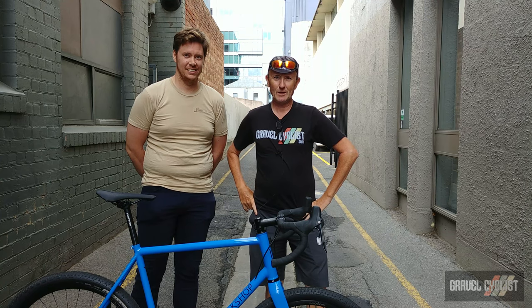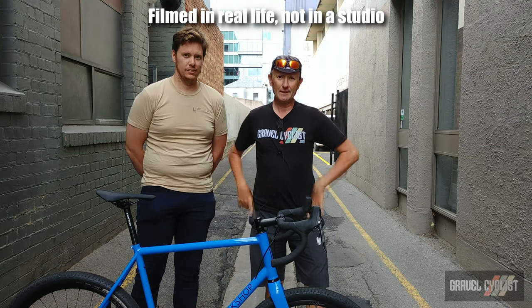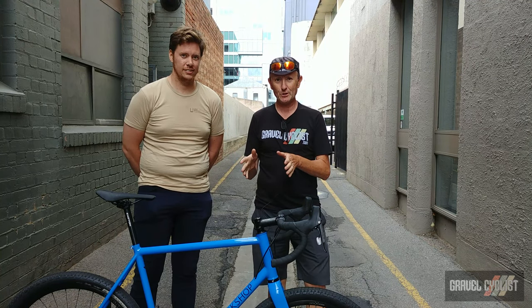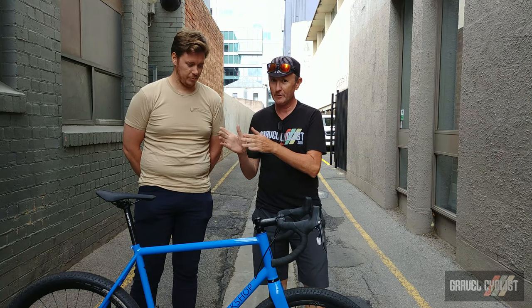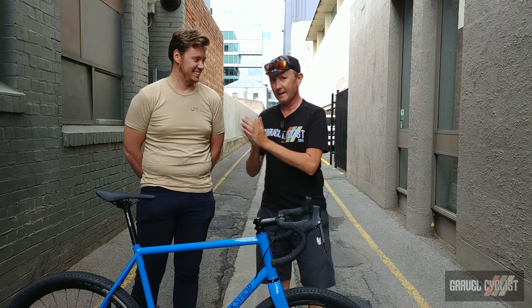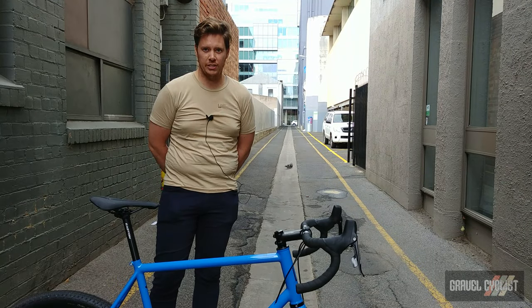G'day trendsetters, John with Gravel Cyclist coming to you from Adelaide, South Australia at the Tour Down Under. More importantly, this is Ian from The Lost Workshop, based out of Melbourne. He's built this beautiful gravel bike himself, so rather than me bang on about it, Ian's going to tell us about the brand and the bikes he makes.